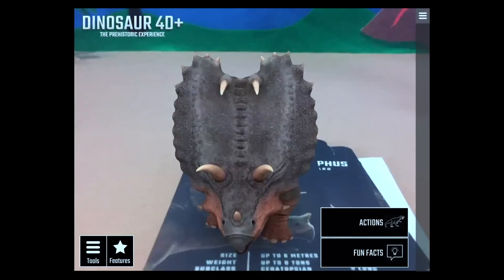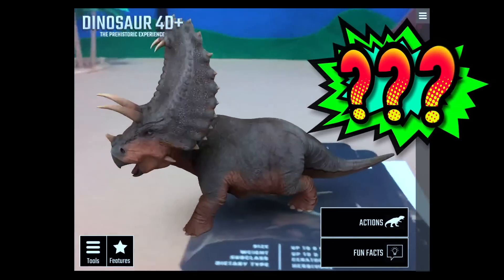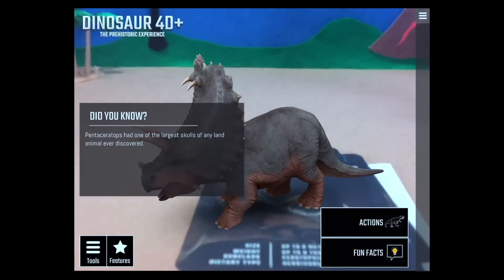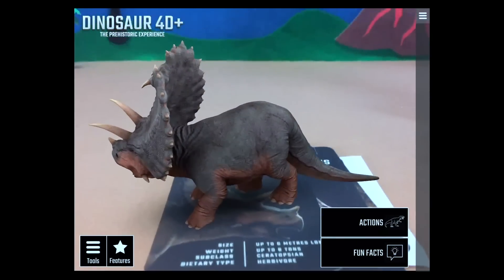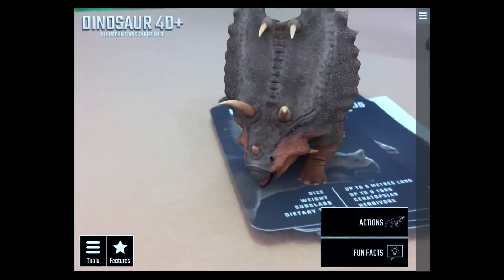Next up: the Pentaceratops — super bonus question, what does 'pentaceratops' mean? It has one of the largest skulls of any land animal ever discovered. He's up to eight tons and an herbivore — imagine how much salad he ate!